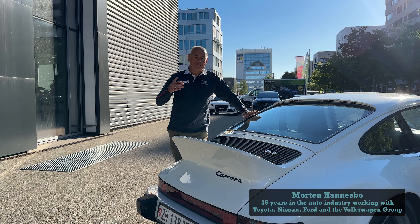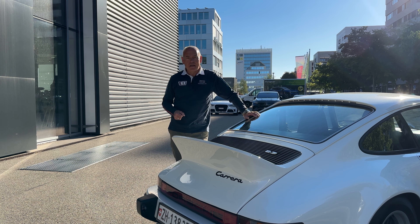Welcome to Mobility Insider. Today we have a special version. I am visiting the Porsche Classic Center in Zurich and we're going to have a talk with the expert who is running the sales department for Porsche Classic here. We talk about cars, old cars, passion for Porsche — and I hope you'll enjoy this video.